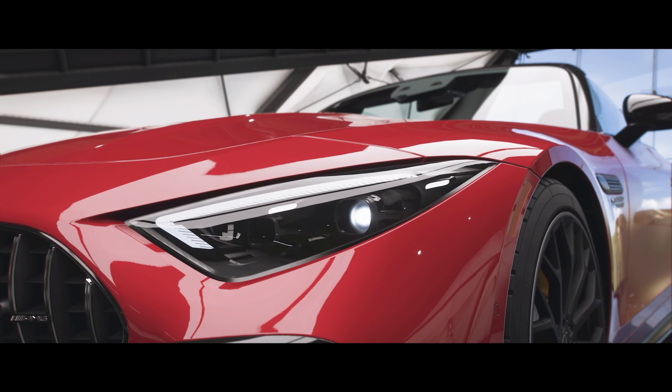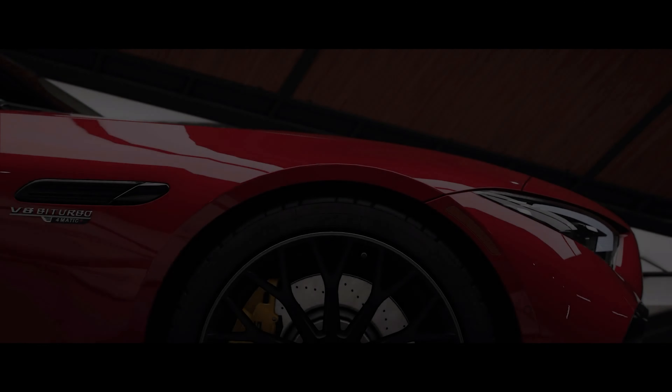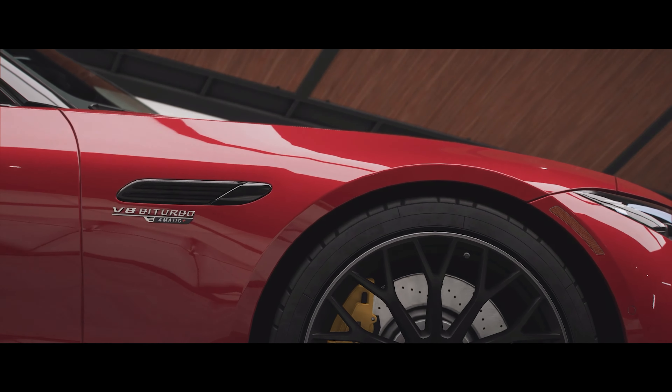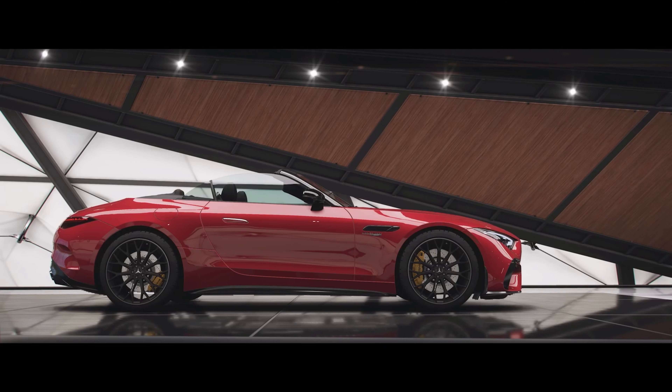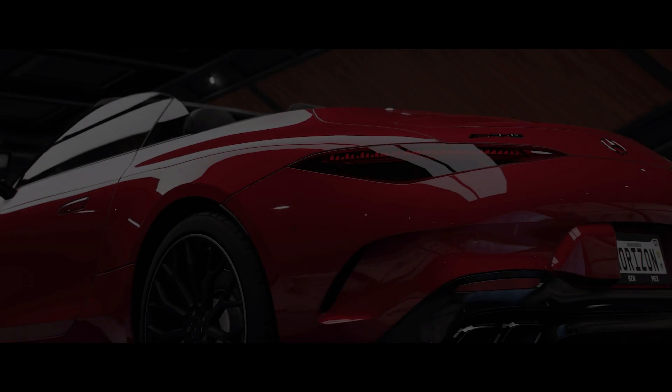Welcome back everybody to Forza Horizon 5 and today we're taking a look at the 2021 Mercedes AMG SL63. This is part of the 7th generation of the SL class and there are a few differences to the previous generation.